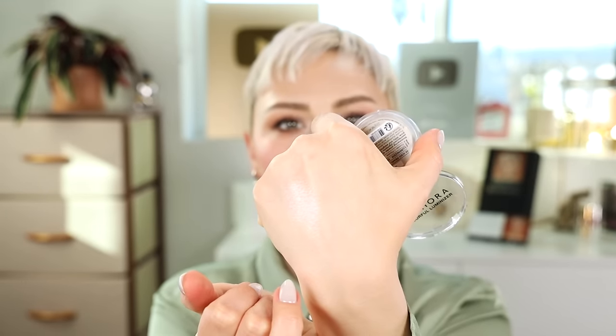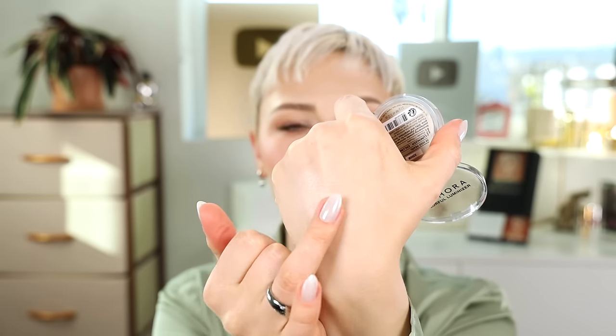This is the Sephora Colorfully Luminizer in the shade Iced Pearl. This is just such a beautiful highlight. I was on Sephora — Sephora Collection is something I'm always intrigued by because they have some really good products. I picked this up because it looked really pretty, and it's a little bit more pink in person than I was expecting, but it's very finely milled. It's just so flattering on my skin tone. It's really great for fair skin — it's got a decent amount of pink, but there's also some peach in there. There's a yellow gold pearl with a pink pearl, so it combines to create a peach. The sheen it creates on the skin is so beautiful — just so incredibly sheer.